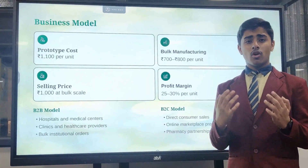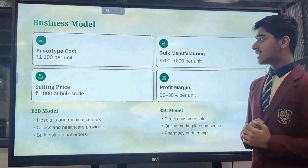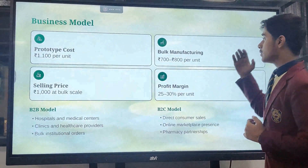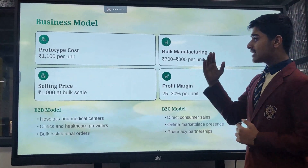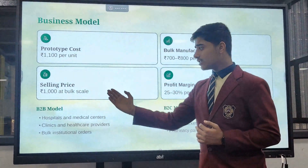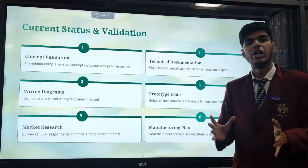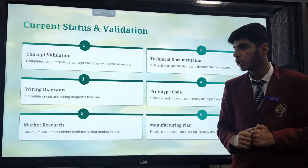Let's come to the cost structure. Our prototype cost is 1100 rupees per unit, and in bulk manufacturing we can reduce it to 700 to 800 rupees per unit. Our selling price at bulk manufacturing would be 1000 rupees, and we work on two models: B2B and B2C.